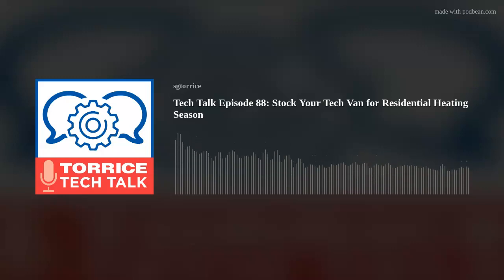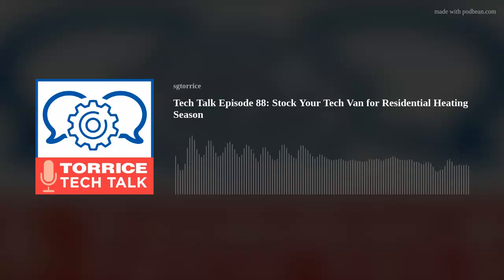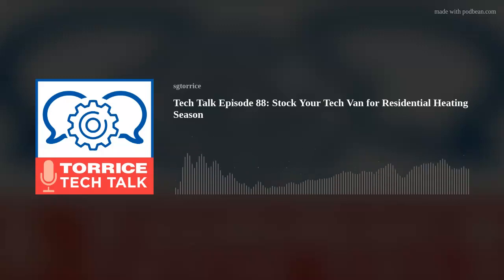Welcome back, everyone. Another week of Taurus Tech Talk here at SG Taurus. I'm your host, Matt LaFann. Today we are talking heating season. I know it seems a little early, but before you know it, you're going to be working on furnaces in the cold. We're going to get you ready for heating season on the residential side of things. To do so, we're bringing in one of our experts from our technical support team — the best in the business. We're welcoming in Bud Sinclair. Bud, thanks for coming on the podcast today.